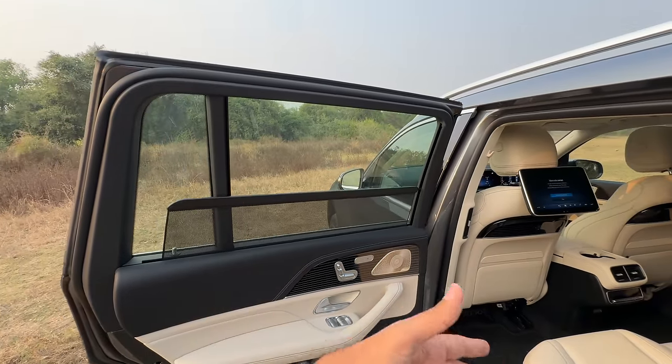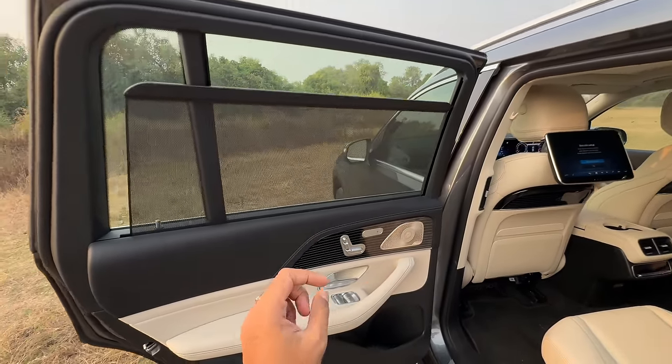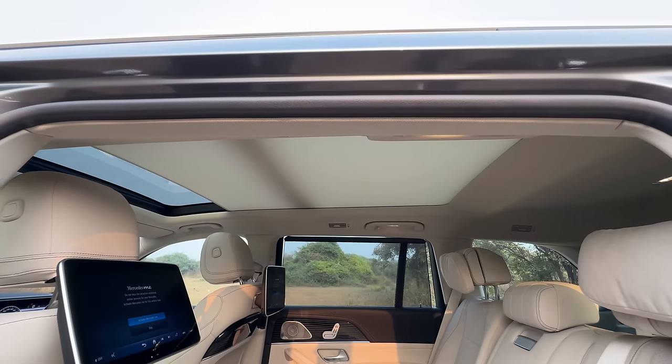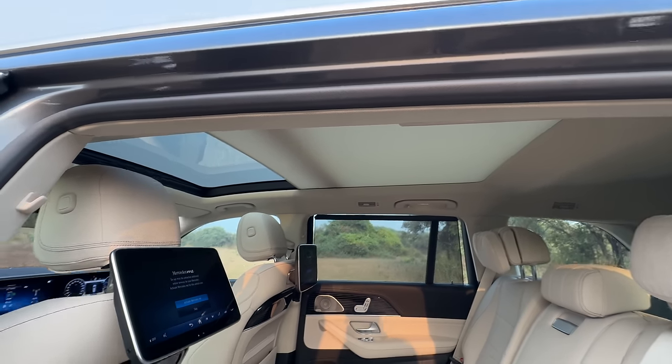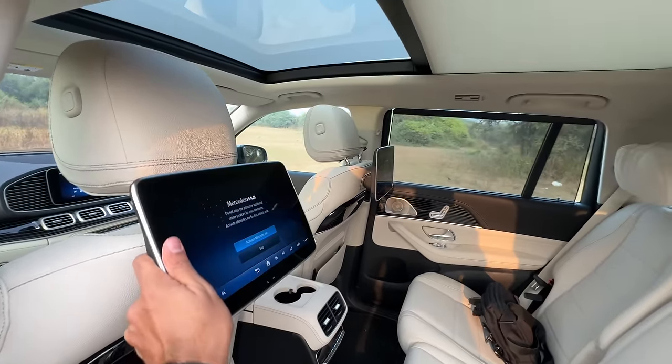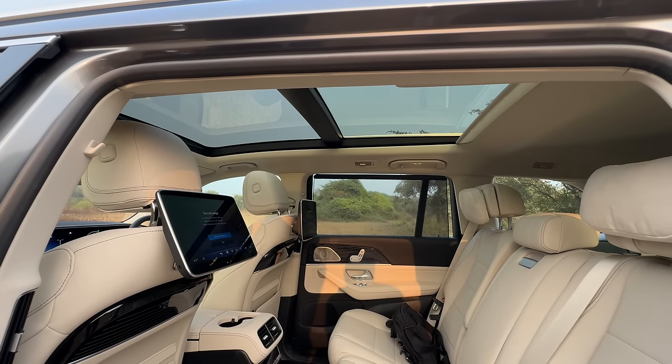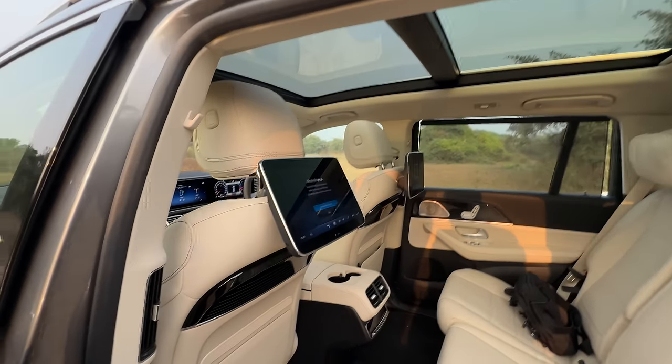It gets a sun blind here and on both sides of course. And the sunroof — it is a massive panoramic sunroof. It gets dual 11.6-inch screens for rear passengers, which was optional earlier and might be optional now also.